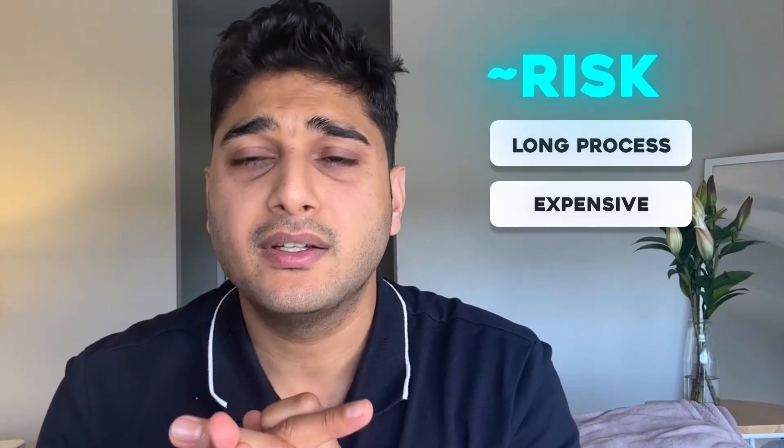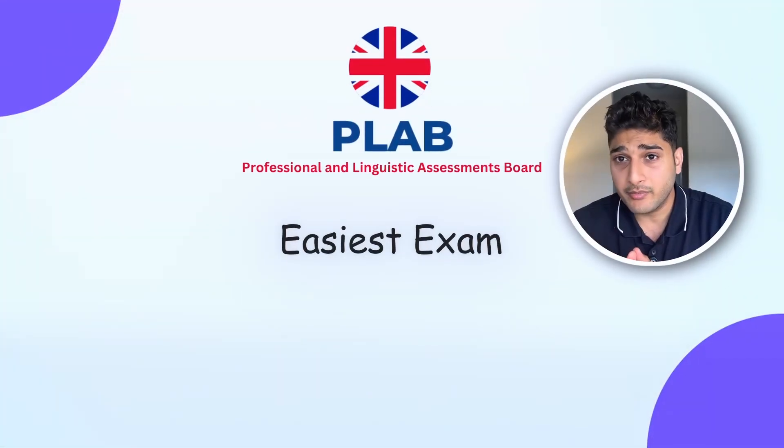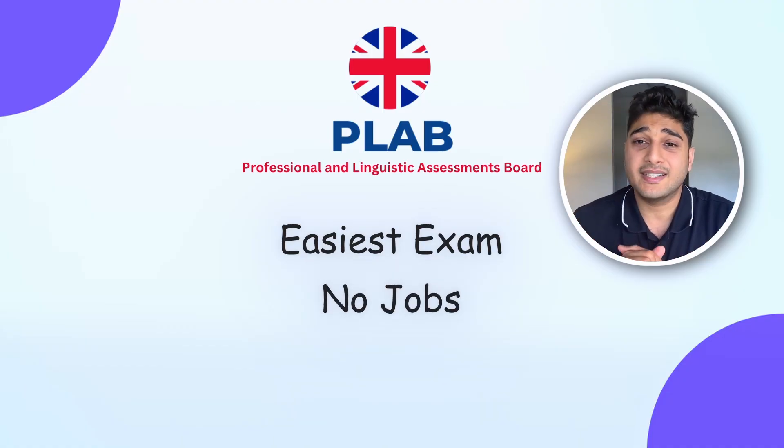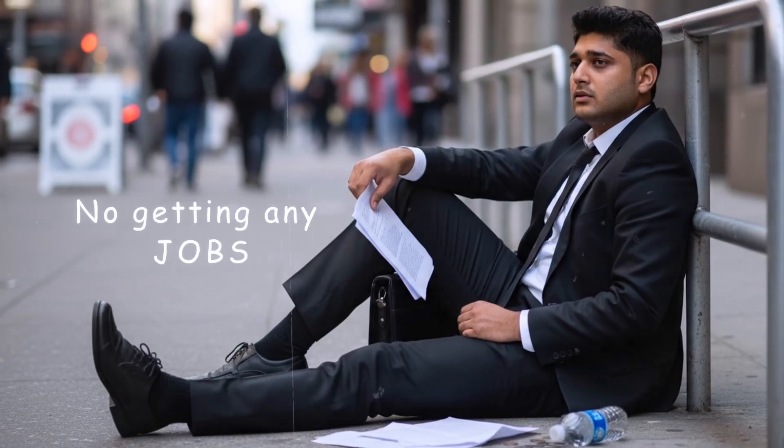The only issues with the US route are the long process, the expense, and most importantly some students struggle to get matching even after clearing all the exams — so it's a bit luck and approach based. Second is the UK: the PLAB exam is one of the easiest if you compare with all the countries, but the issue is there are no jobs left. I have many juniors who have cleared PLAB and have a fabulous CV but still can't get any jobs — the job market is quite saturated in the UK.